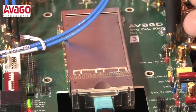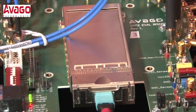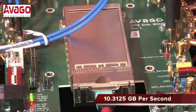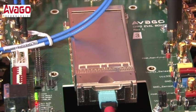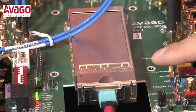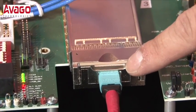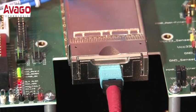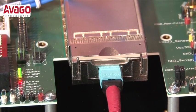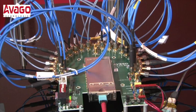This is our CFP2 short reach 100 gigabits per second optical module. Each channel operates at 10.3125 gigabits per second, so over 100 gigabits per second in aggregate. It uses our 850 nanometer Vixel array and also uses a 24 fiber MTP MPO connection. It can go up to 100 meters of OM3 fiber or up to 150 meters of OM4.